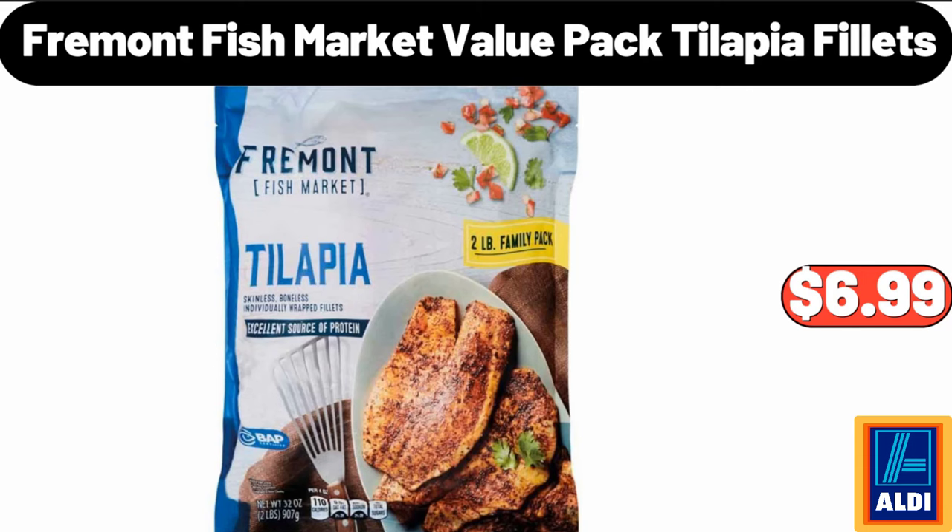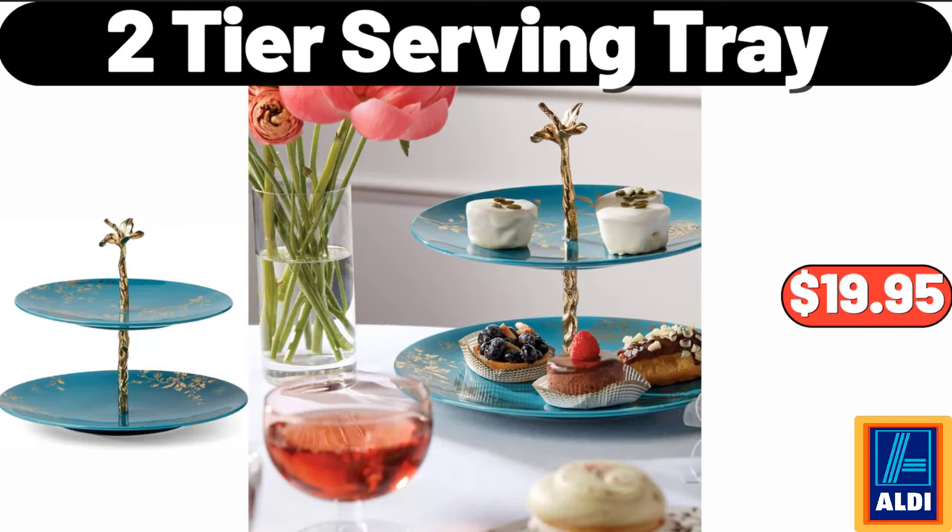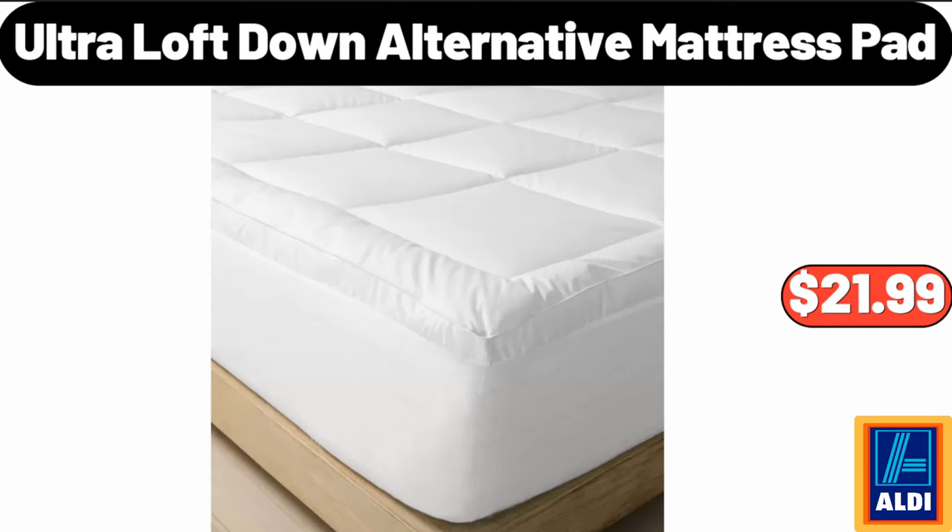Fremont Fish Market value-packed tilapia fillets, $6.99. 5-piece earthenware ceramic mixing bowl set, $18.99. 2-tier serving tray, $19.95. Ultra Loft down alternative mattress pad, $21.99.